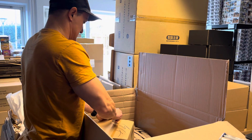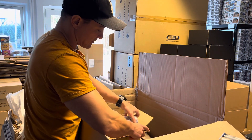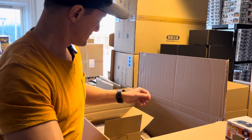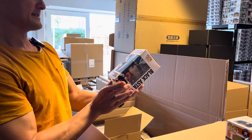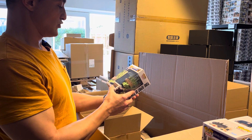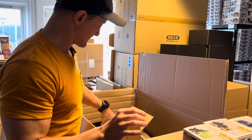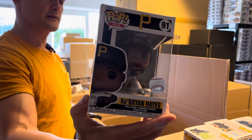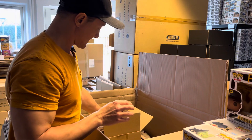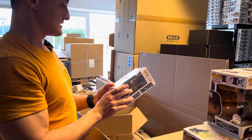Then we have a mix box. Here we have Funko Pops: Jordan Alvarez, and Black Asta from Black Clover. And we have the Uno Spirit of Seafire, and Kyle Ryan Hayes — somebody likes baseball. And Giancarlo Stanton. And the last one is Dancing Groot.